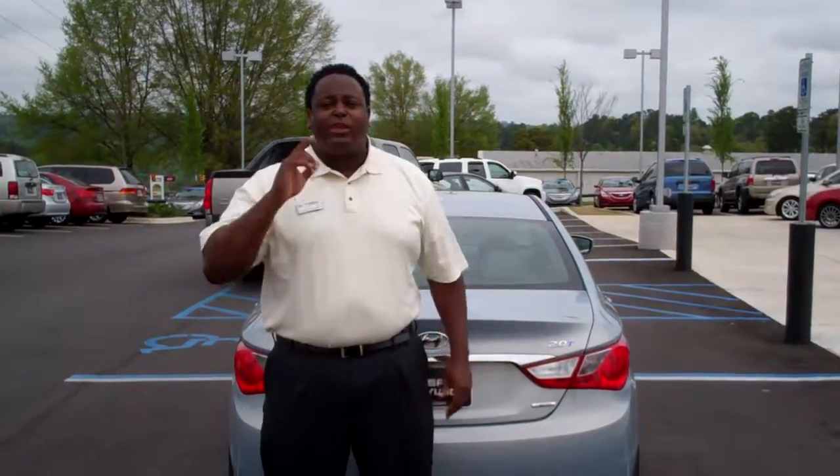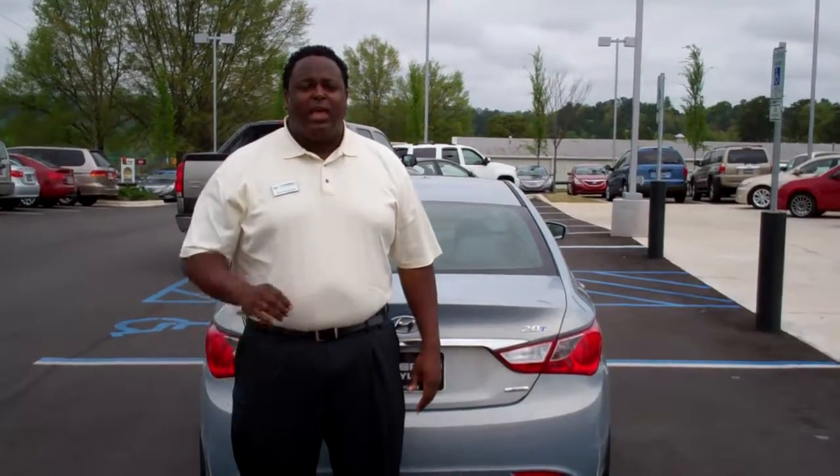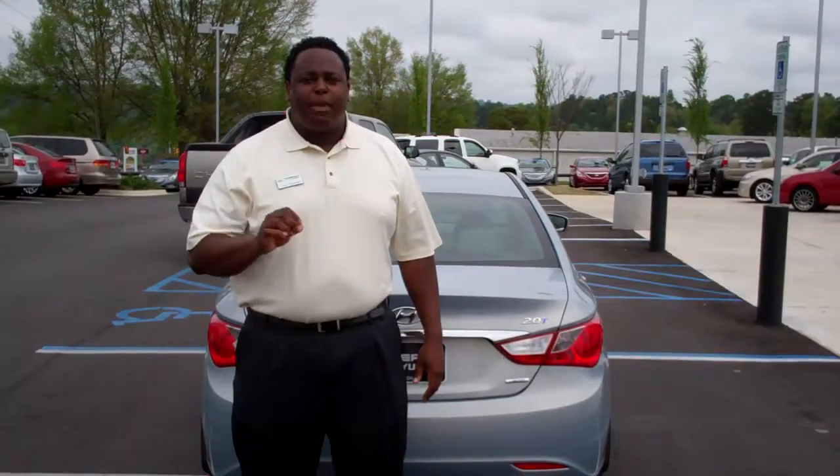Tamron exclusive is we double that powertrain warranty — we give you a 20-year, 200,000-mile warranty. A lot of options, a lot of features — the best car to purchase.